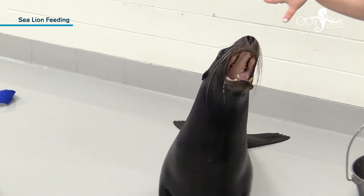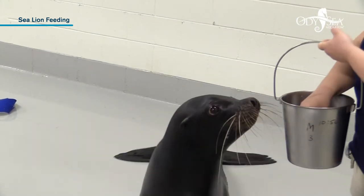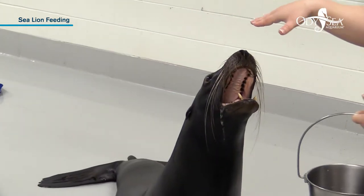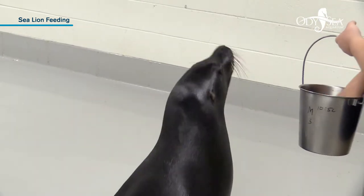Now we're going to check out his mouth right here. You can see he has all those big sharp teeth. He doesn't use those to chew his fish — they're all cone-shaped. So he has anywhere from 34 to 38 cone-shaped teeth in there that are used for grasping and tearing fish if needed.